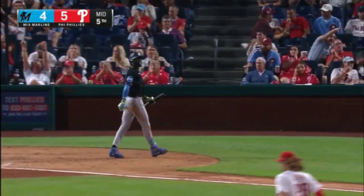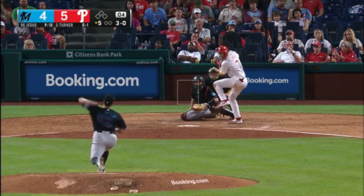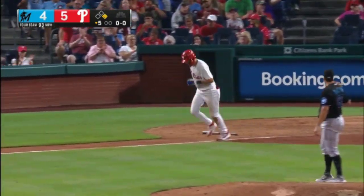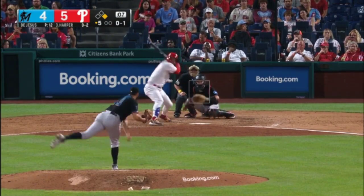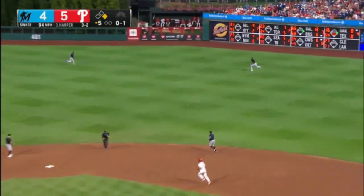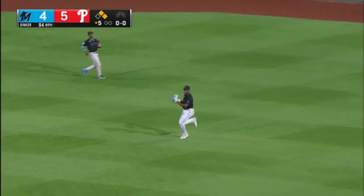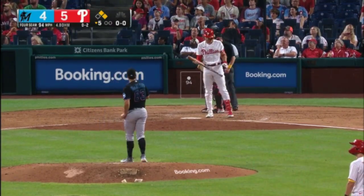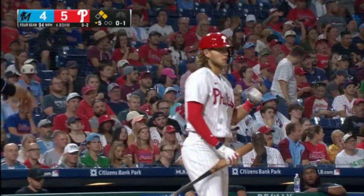Big pitch there for Jeff Hoffman to get Jazz Chisholm. He's on base for the second time here tonight, and that's line to center. This one's hit in the air — deep but foul, out of play. Rob Thompson talking about his lineup — he's in here.